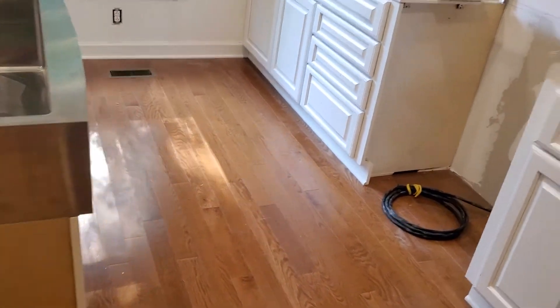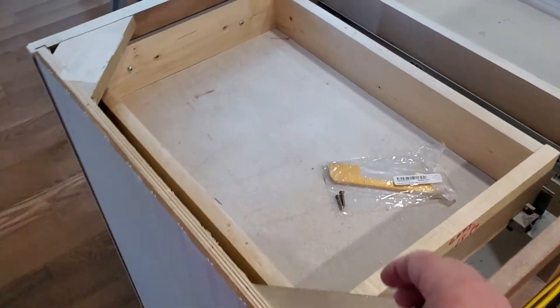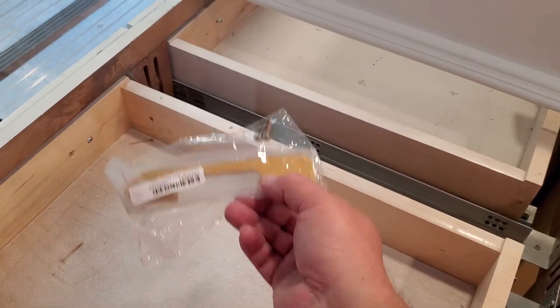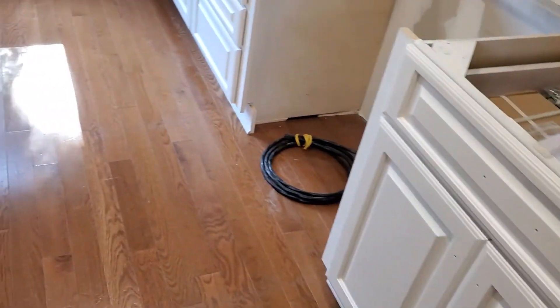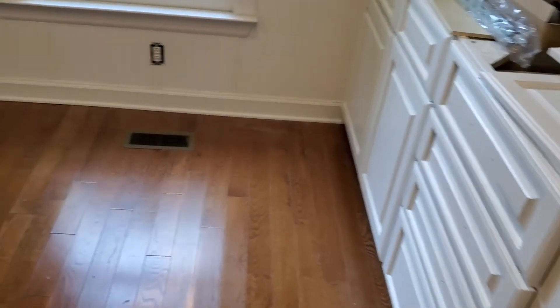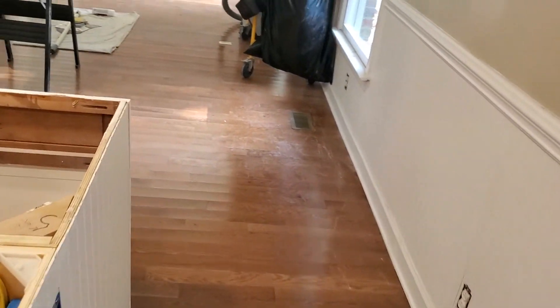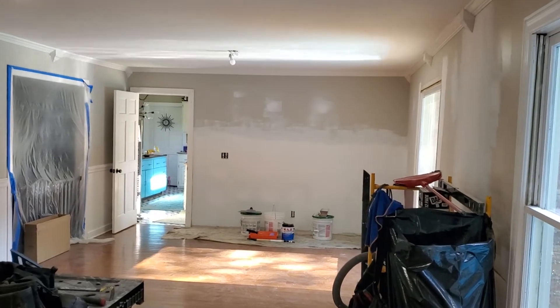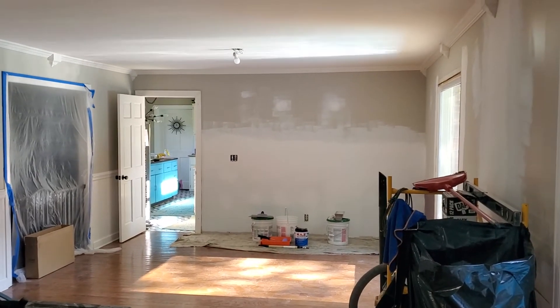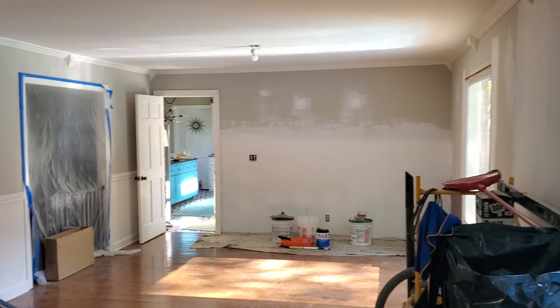Our countertops are white with a little bit of gold in them. We've got gold handles and also some porcelain white and gold knobs that are going to go on all the doors, while the handles are going to go on the drawers — it's going to look really nice. The wall back there is going to be our TV wall with an accent color — a deep dark navy blue.